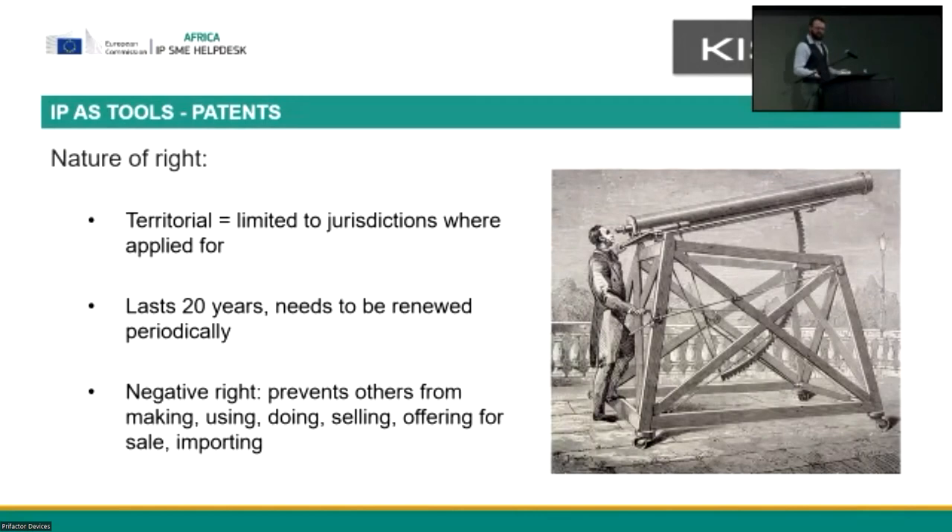The nature of the right that you get is territorial. Your patent rights are limited to the area where you have applied for and gotten a granted patent. If I have a great idea and get a patent in South Africa, that doesn't protect me in China if I do not have patent rights over there. And it only lasts 20 years. Twenty years is a long time, but if you look at a trademark that can last forever, or copyright that lasts on average 70 years, it doesn't seem that long anymore.